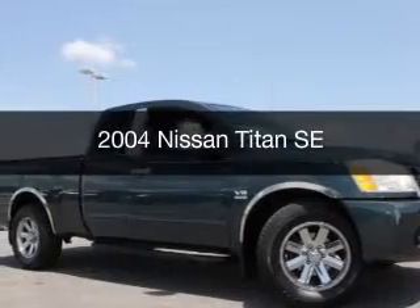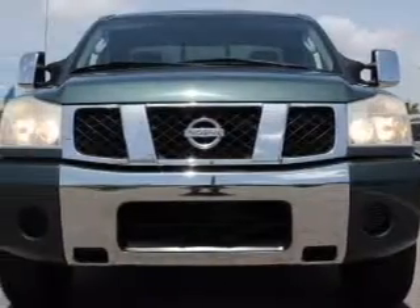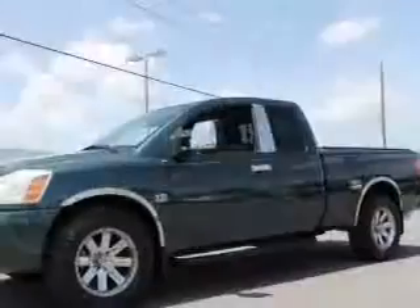This is a used 2004 Nissan Titan. It's powered by rear-wheel drive, an eight-cylinder engine, and a five-speed automatic transmission.